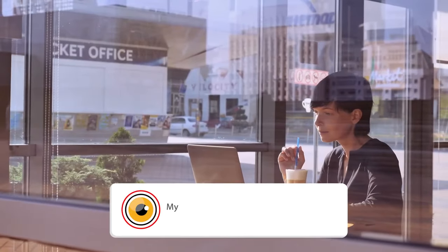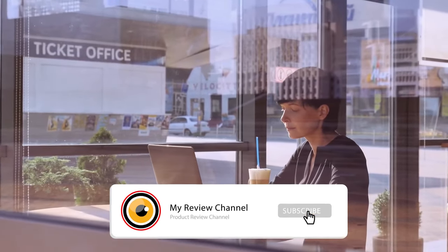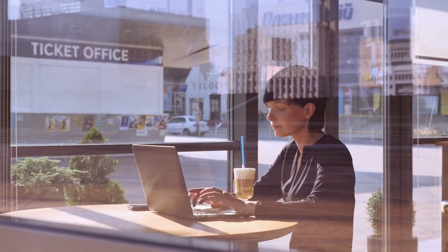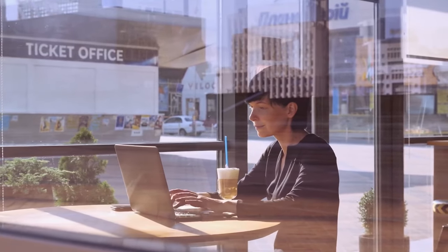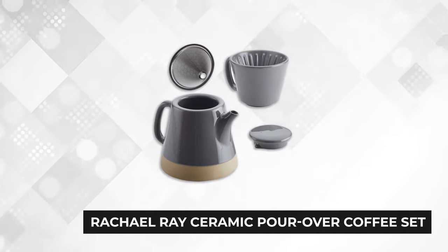Still struggling to find the right coffee maker? Keep watching, because there's more to come. If this is the first time you've visited our channel, be sure to subscribe and hit the bell icon to receive notifications. Now let's continue.